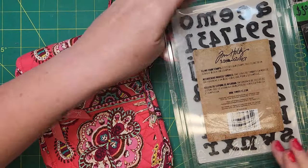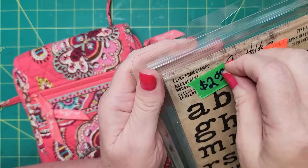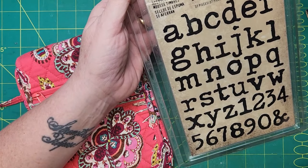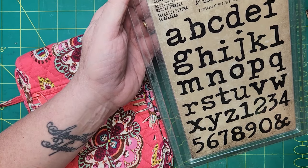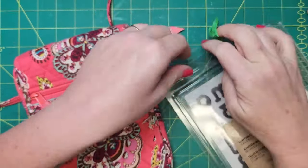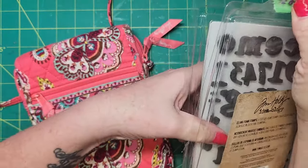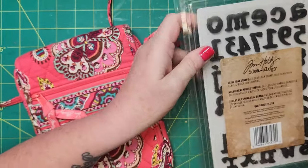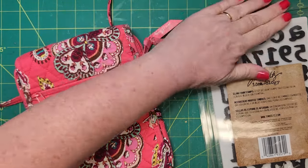I got this set of Tim Holtz stamps for two bucks. They don't even look like they've been used — yeah, they haven't been used. So I'll take that for two bucks. I don't know that I'll use them either.